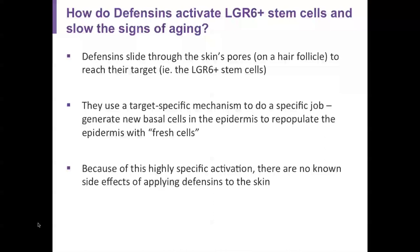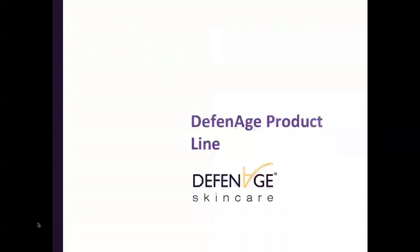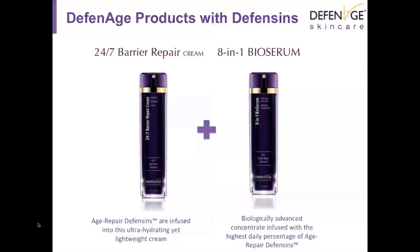How exactly do defensins activate these LGR6-positive stem cells and slow the signs of aging? Defensins travel through the skin's pores on a hair follicle to reach their target. They use a target-specific mechanism to do a very specific job: to generate new basal cells in the epidermis and repopulate it with fresh cells. Because of this highly specific activation, there are no known side effects of applying defensins to the skin.